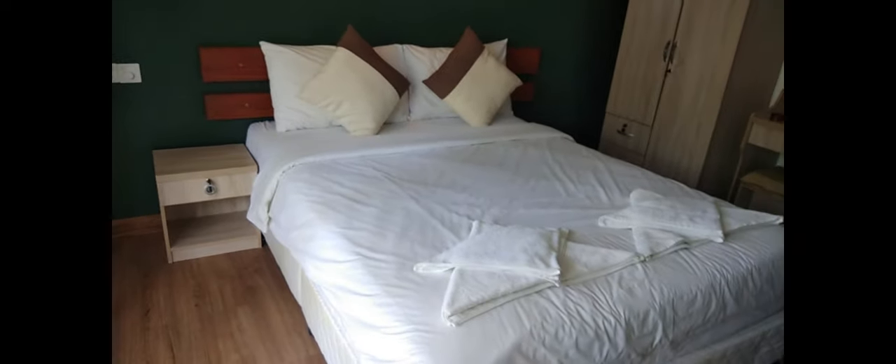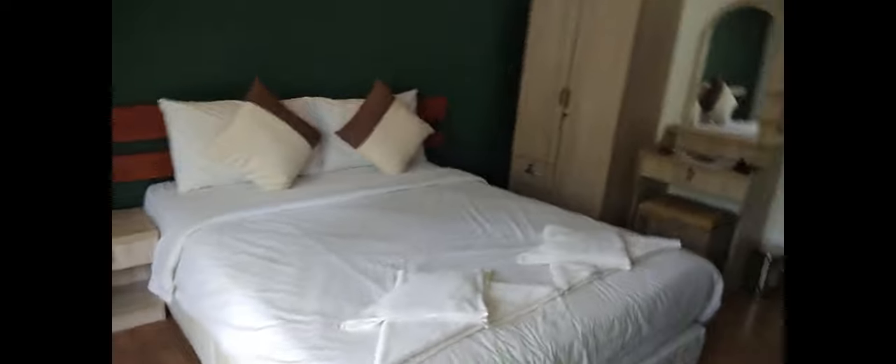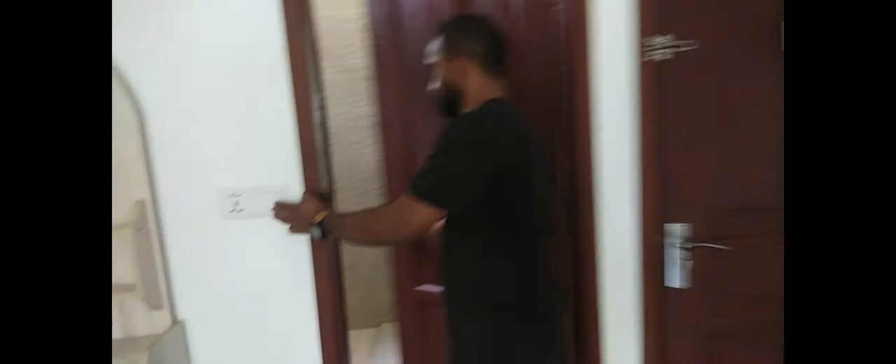It's neat. It's a decent room. Everything is neat. This is the guest house.